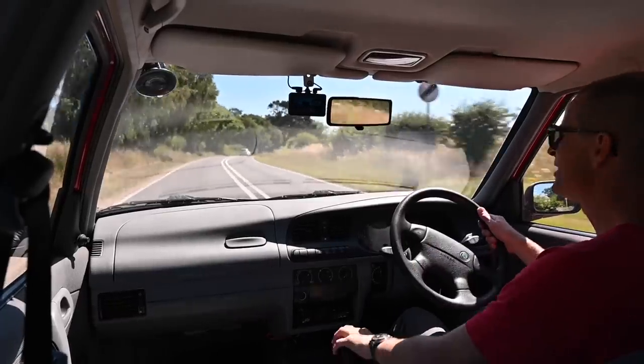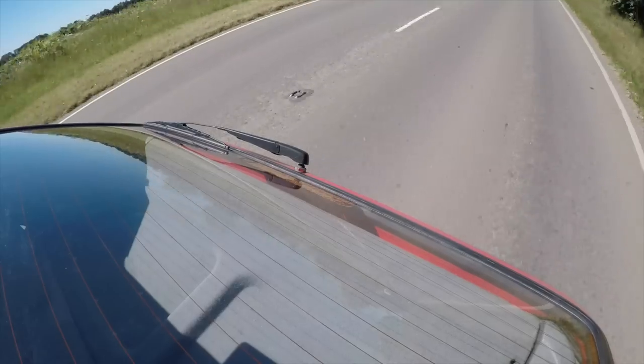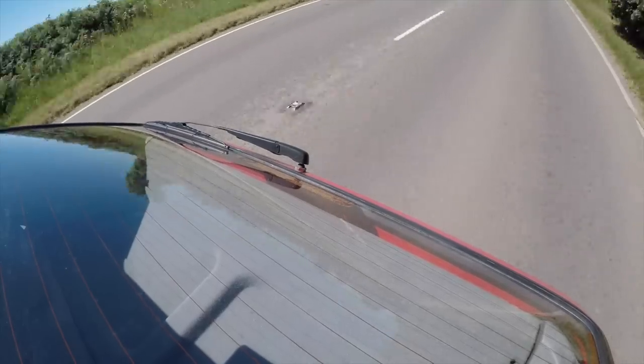They sunk 60 million Deutschmarks into the development of this car, and it really does show.